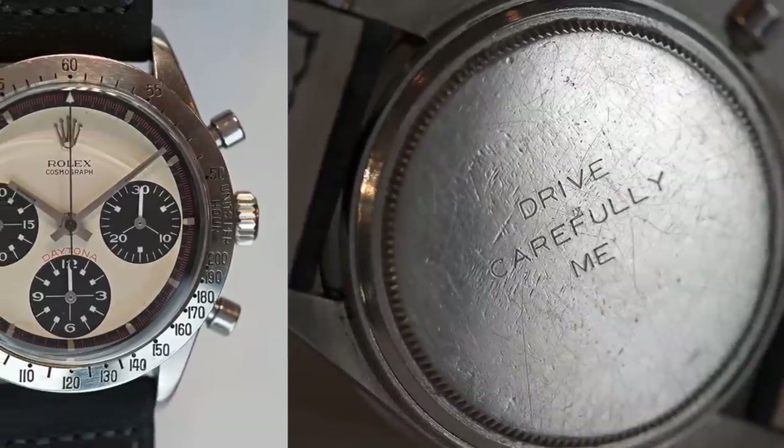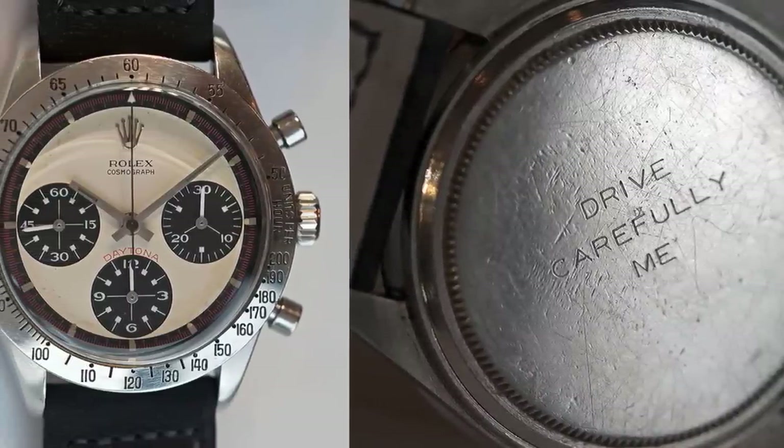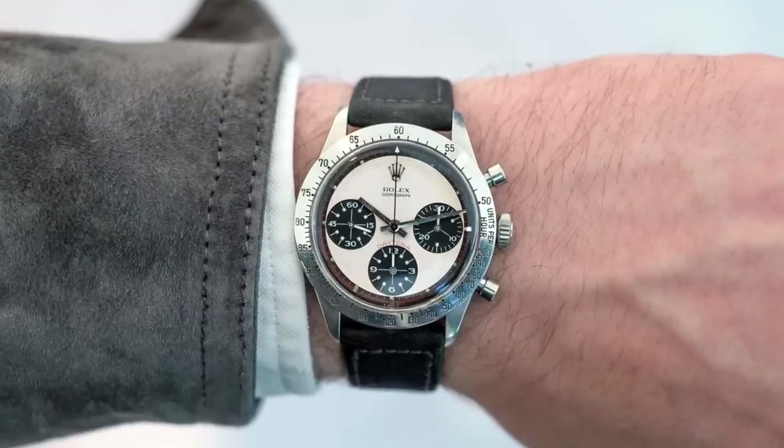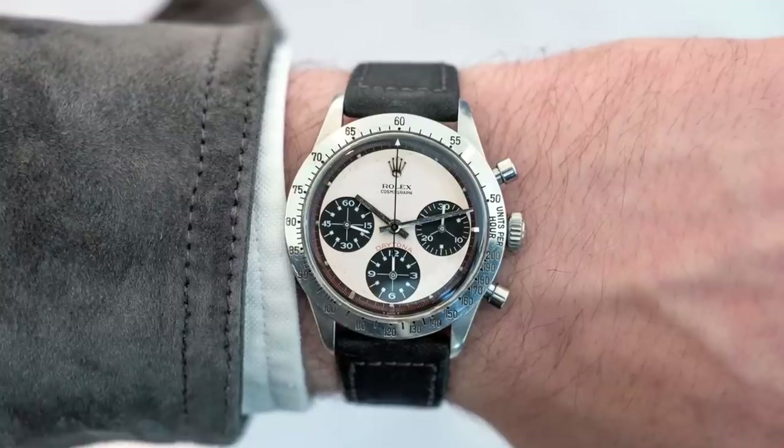During Newman's many appearances, whether on set for a movie, a night out on the town, or in the driver's seat, he would often be seen wearing his 1968 Rolex Daytona. The watch was a gift from his wife Joanne Woodward, and features the words 'drive carefully, me' on the case back, as well as a highly recognized exotic dial.